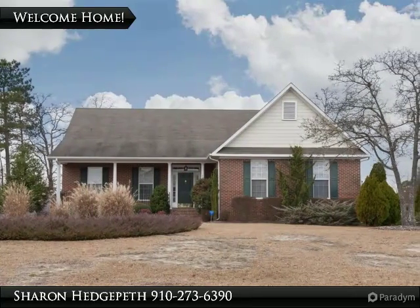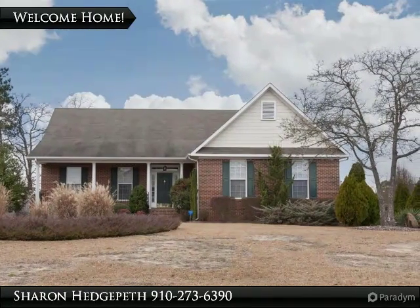This spectacular home features 4 bedrooms, 3.5 baths and bonus room.